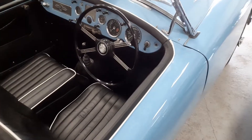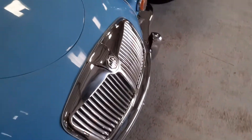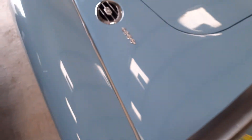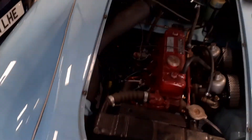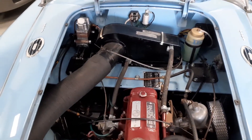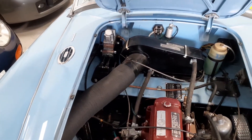It really is a lovely example. Pretty well everything on the car has been either renewed or reconditioned. Just popping the bonnet so you can have a look under here — you can see a really nice tidy condition, and importantly the master cylinder's been rebuilt.